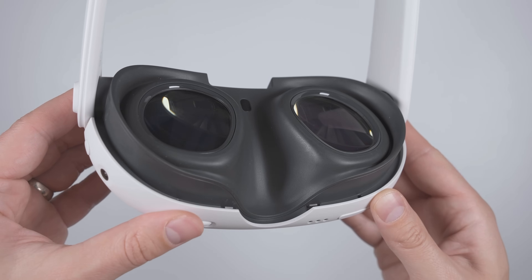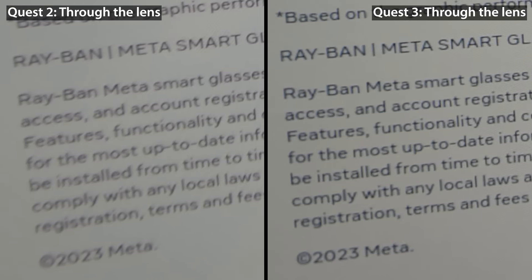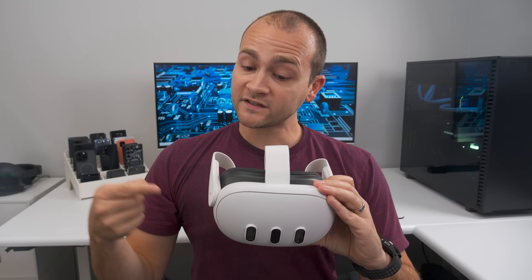The Quest 3 now has pancake lenses, just like the Quest Pro, which fixes the Quest 2's blurry image quality towards the edges of the screen, as well as the light ray issue when looking at bright colors on dark backgrounds. The Quest 3 also gets a notable improvement in field of view.